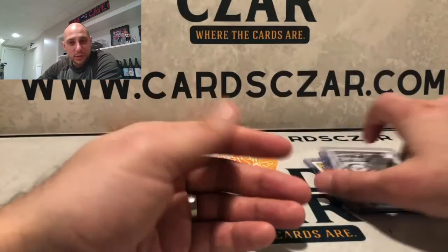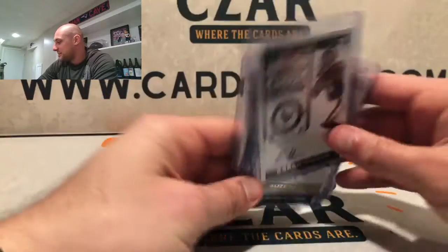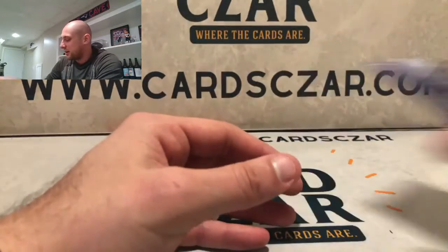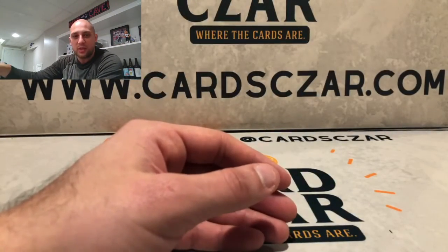You win some, you lose some — that's the nature of the game. These will be available for dirt cheap on CardCzar.com as well as the base cards. Now let's take a look at a sneak peek at 2020 Contenders.